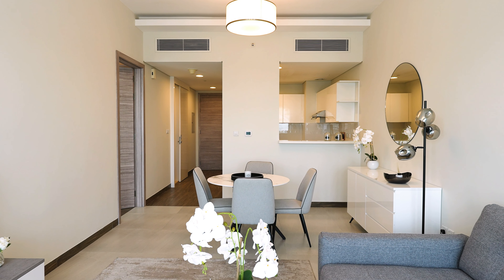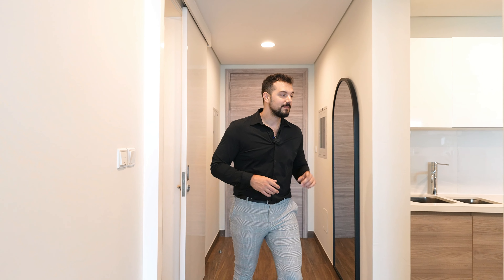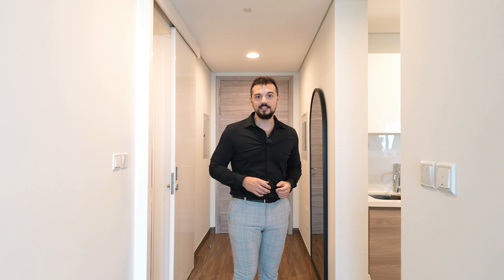The nice thing about these types of units is that they are ready and you just have everything that you need at your disposal, and you are in the heart of Business Bay. So right as you enter, you have this hallway which is quite generous. On my right, you have a powder room where you can freshen yourself up and get ready for the day.